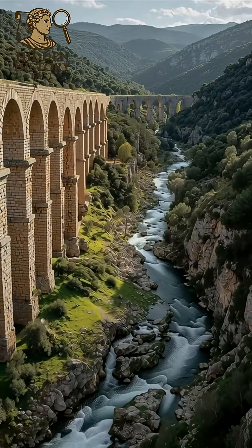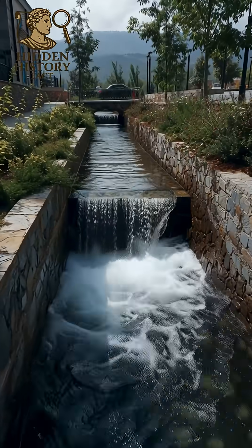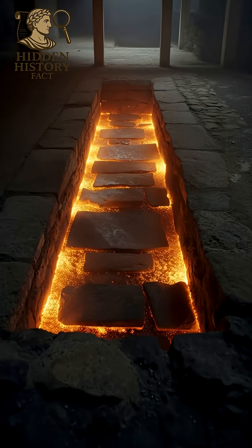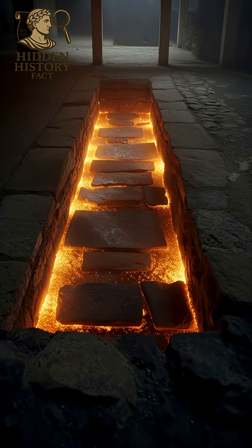Next, aqueducts. These brought fresh water from miles away. Some aqueducts still function and carry water in modern Europe.